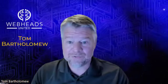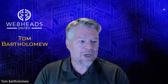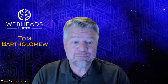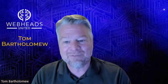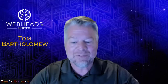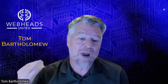Hey, thanks for joining us today. We are the Web Heads United and we're here to talk about creating a powerful first impression with your website. But first, before we get into that, we have a great panel of experts here and we're going to go around and introduce ourselves. Let's start with Robert.